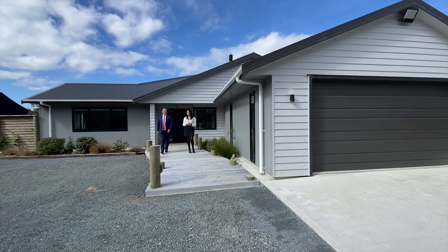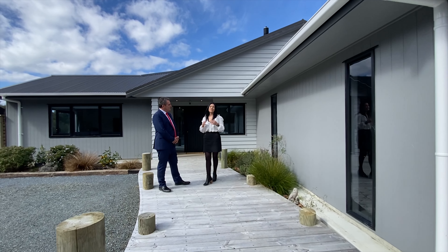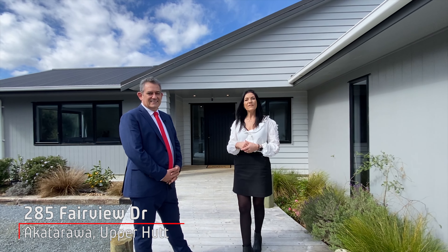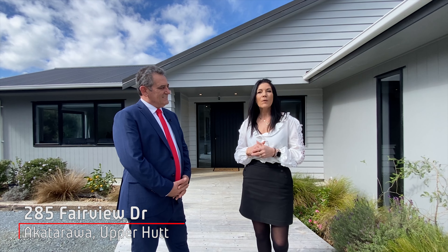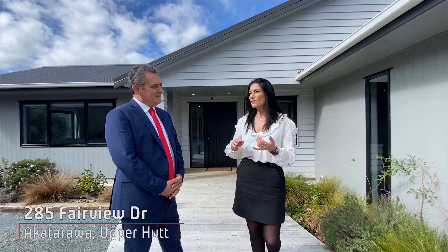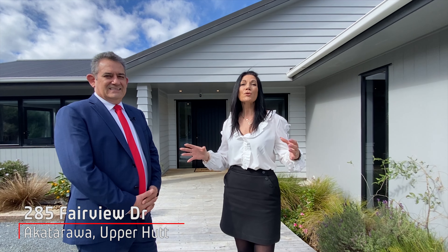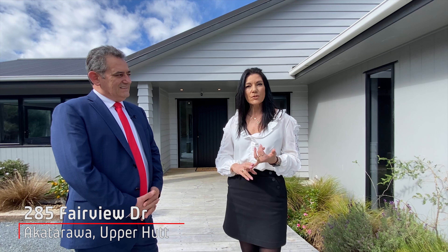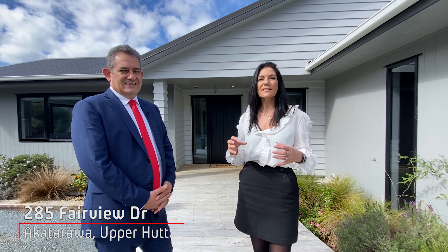Hi, I'm Alina and I'm Dean and we're from Professionals Upper Hut. We are super excited today to bring to the market 285 Fairview Drive, Akatara. This massive section is 1.1 hectares. It's not only large but it's sunny, it's private and the house is 259 square metres. It has 4 double bedrooms, master with ensuite and walk-in robe. This isn't just a home, this is a destination.